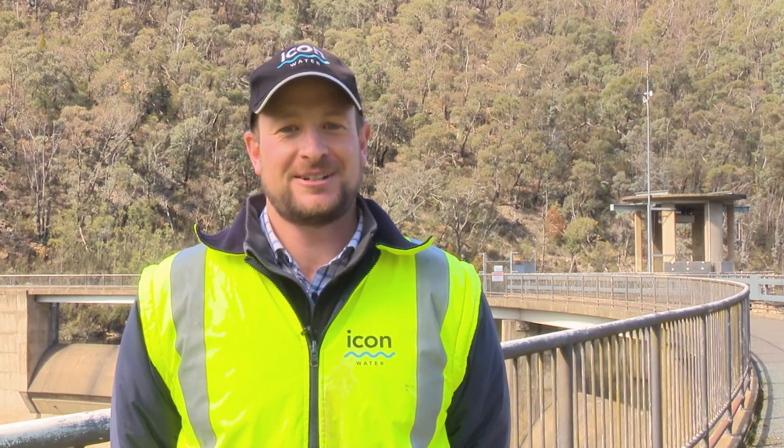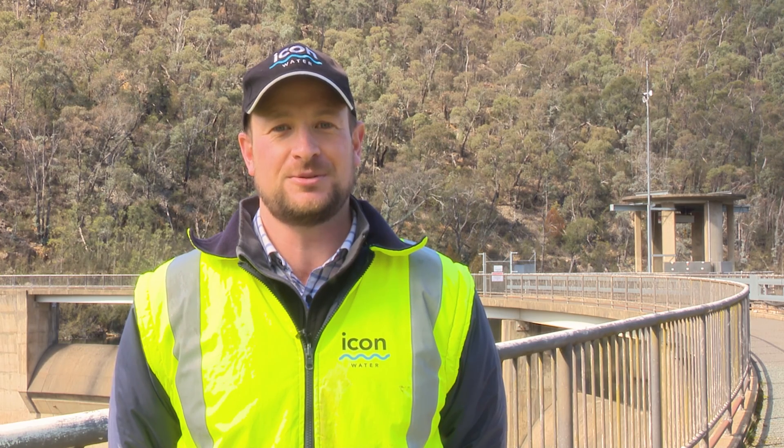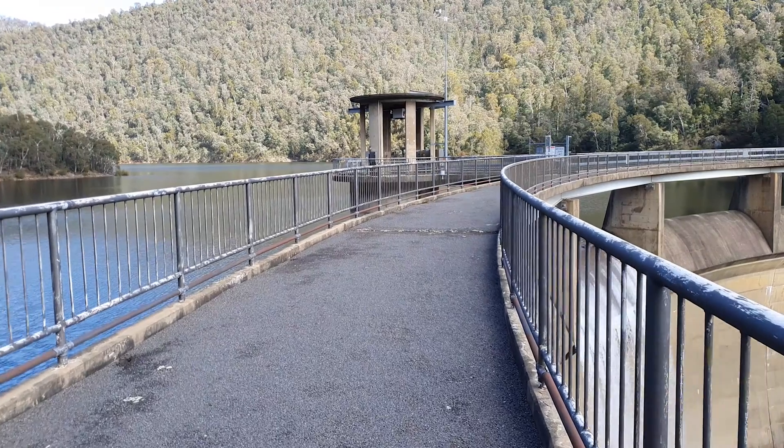Hi, my name's Chris. I work for Icon Water in the network operations team. My job is to manage the distribution of water through Canberra's raw and treated water networks.